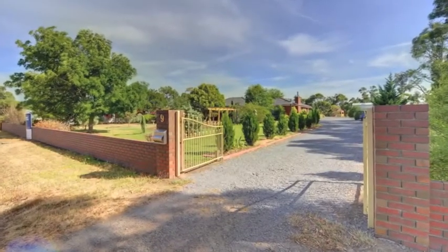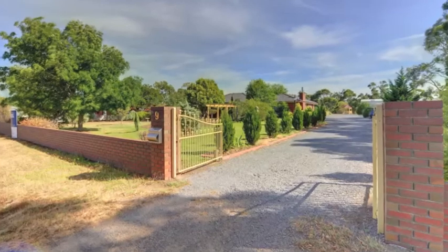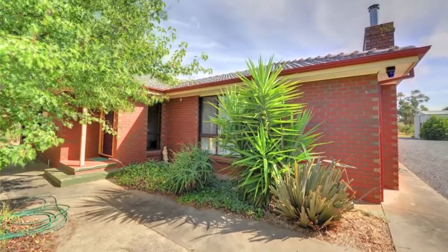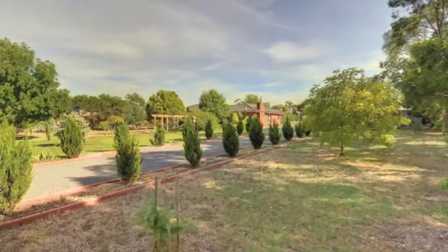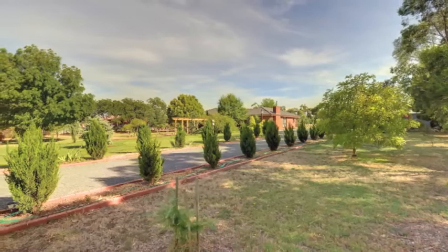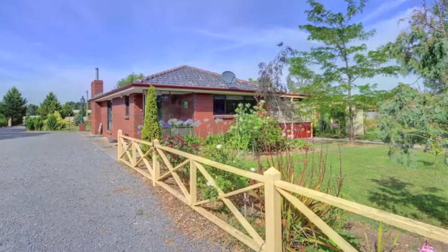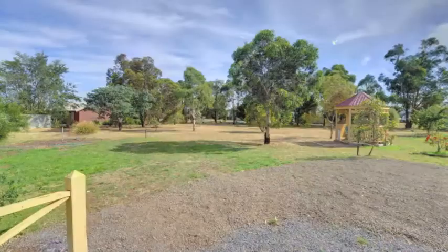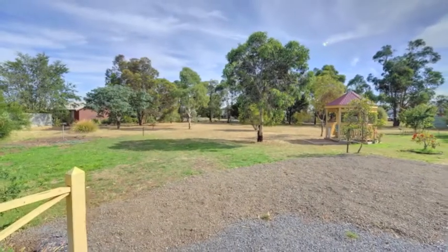This is a once-in-a-lifetime, extremely rare opportunity to invest in Miners Rest, close to the main shopping hub and pub. It's ideal for the retired farmer looking to come in off acres but not ready to feel hemmed in or too close to neighbours. Similarly, the residential one zoning allows the astute investor to buy, hold and develop, subject to council approval.